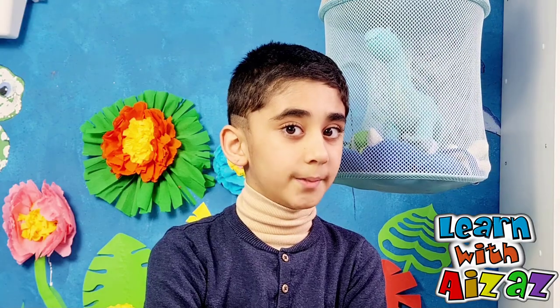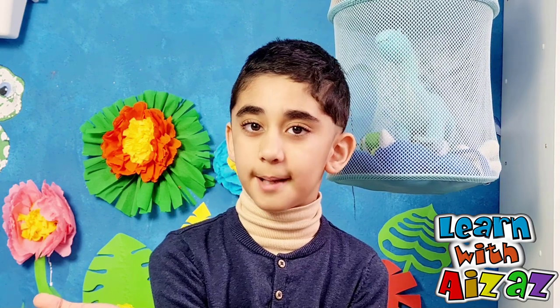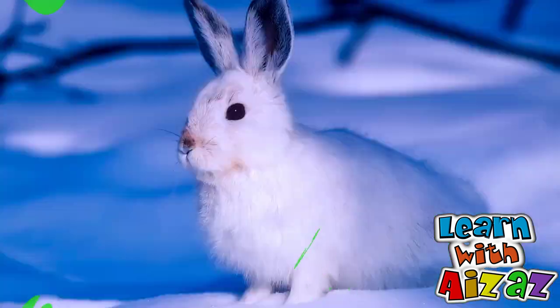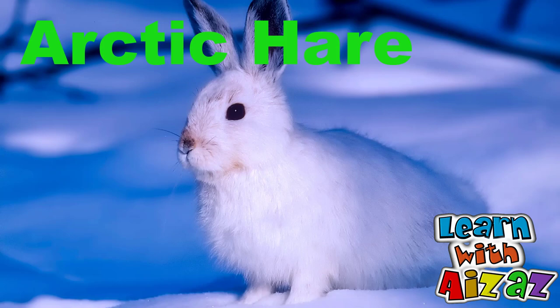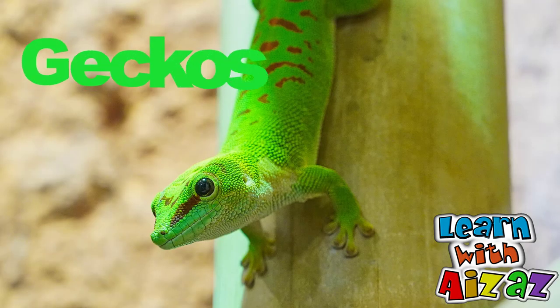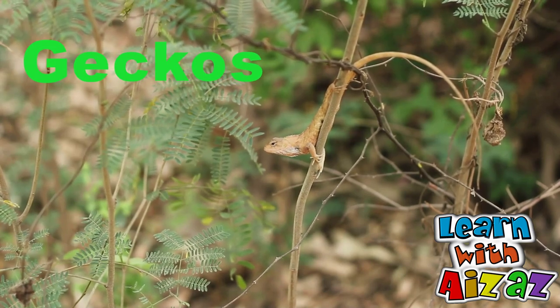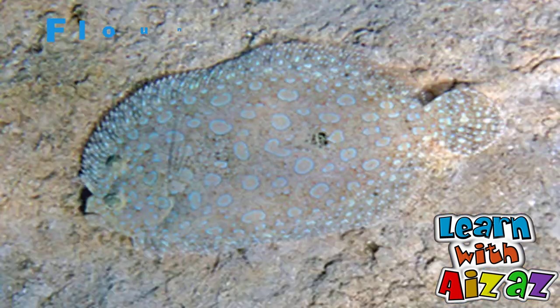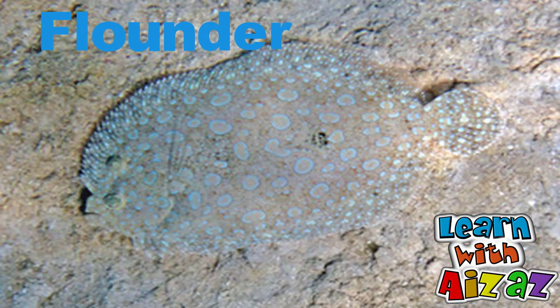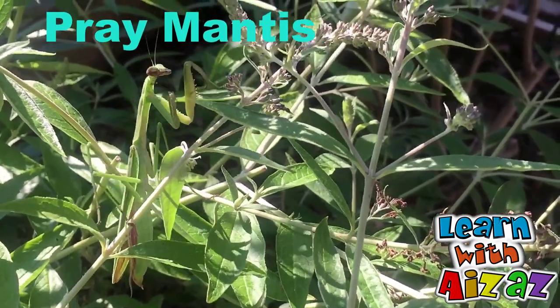The fifth one is camouflage. This means some animals blend themselves into their surroundings so that predators cannot easily find them — they are really hard to see. Arctic hare can easily camouflage in the snow. The killer whale is another example of camouflage. Geckos, a type of lizard, can also camouflage. Flounder camouflages on the seabed in a perfect way that nobody can find it. The leaf mantis is also hard to detect.